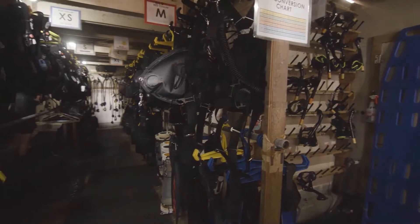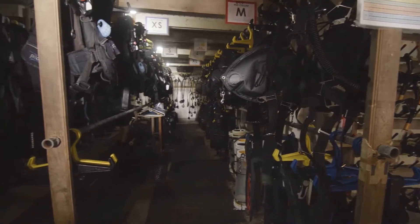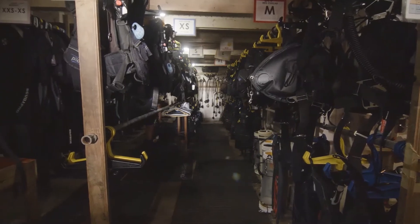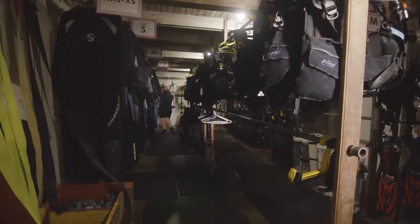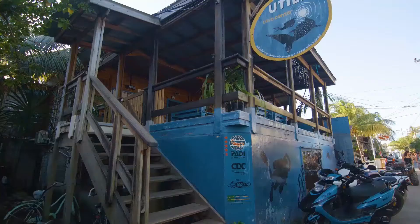We've got a fully stocked equipment room. We rent gear from top to bottom — fins, masks, BCD, wetsuits. We also have a full set of tech gear for rental: side mount and doubles. We've got it all here. Anything you're looking for, anything that pertains to your course, we have the specialty equipment to accommodate.